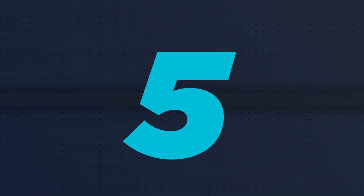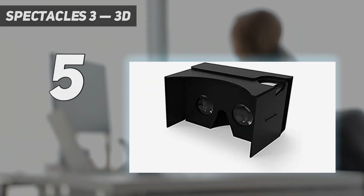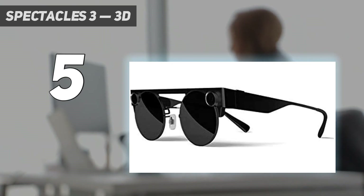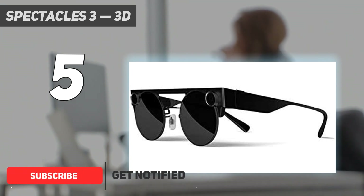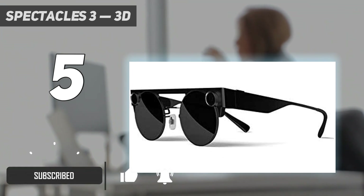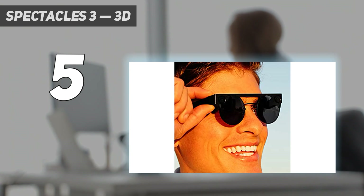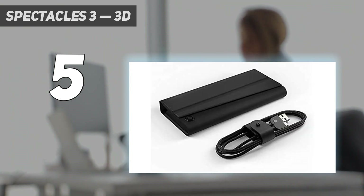Starting at number 5: Spectacles 3. For smart glasses made by a social media company, Snap's Spectacles 3 are as fun and fashionable as you'd expect. They're also surprisingly high-tech, featuring two HD cameras and four microphones. These glasses can capture 3D photos and 60 frames per second video with high-fidelity audio.